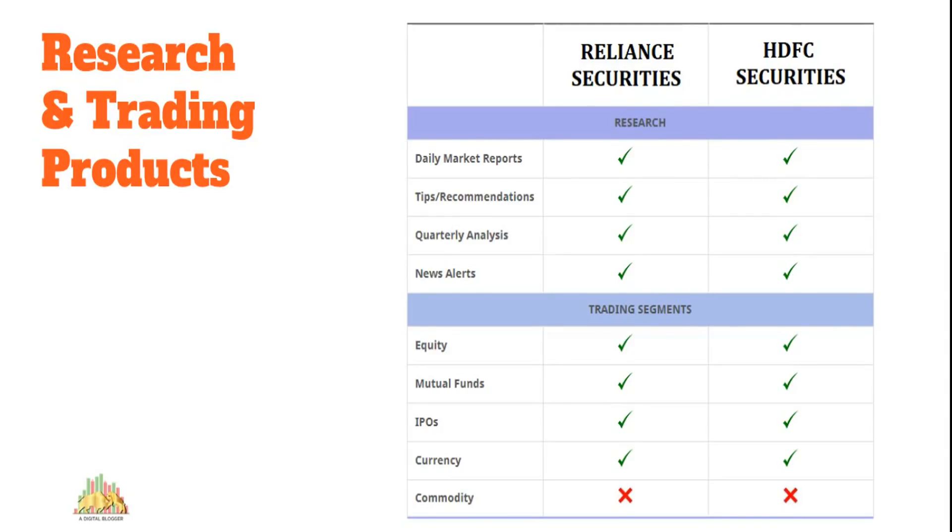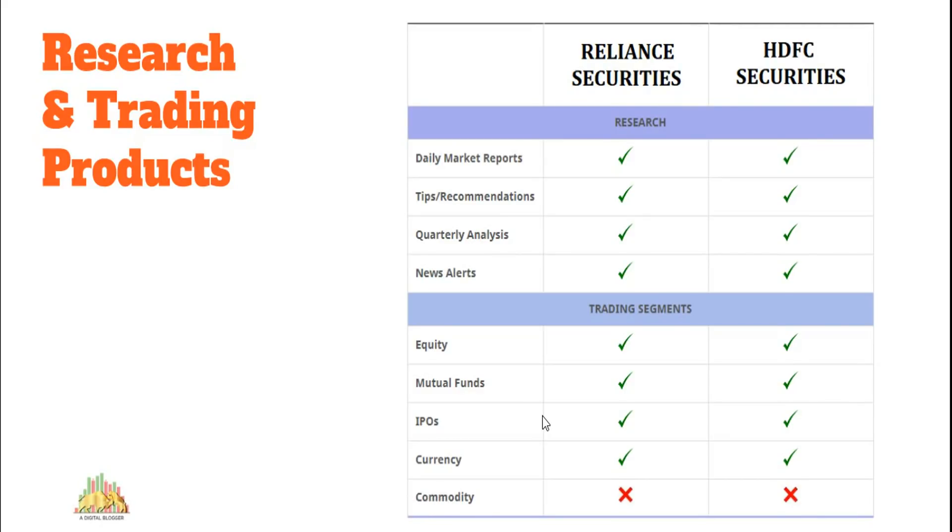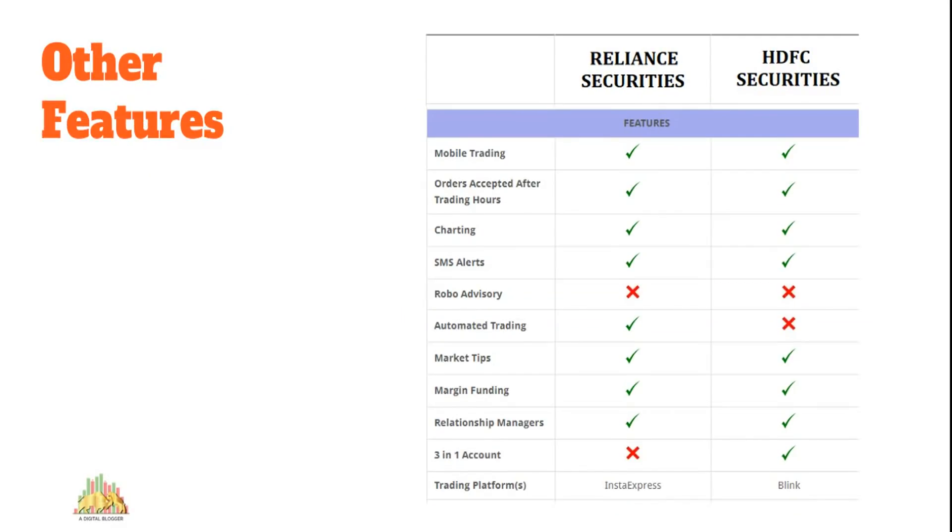Research is very important for beginners seeking tips, recommendations, and analysis. Full-service brokers provide these, but what matters is accuracy and regularity of research reports. Reliance Securities does a much better job in research quality compared to HDFC Securities. As for trading segments, there isn't much difference, though commodities is one area where neither broker is available.